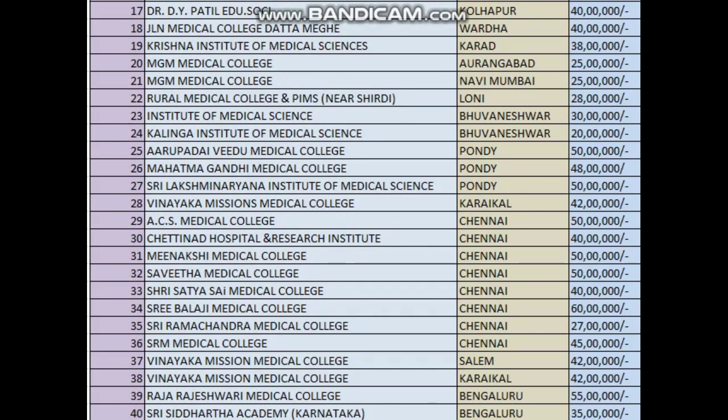Kalinga Institute of Medical Science: 20 lakhs. Narupada Vide Medical College Pondicherry: 50 lakhs. Mahatma Gandhi Medical College Pondicherry: 48 lakhs, which comes to around 50 lakhs. Sri Lakshmi Narayana Institute of Medical Science: 50 lakhs.